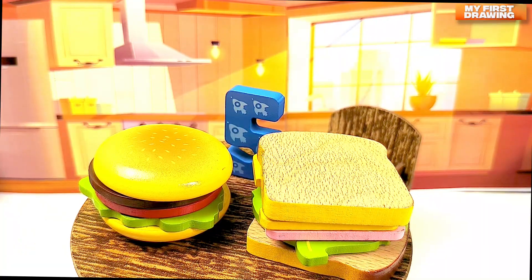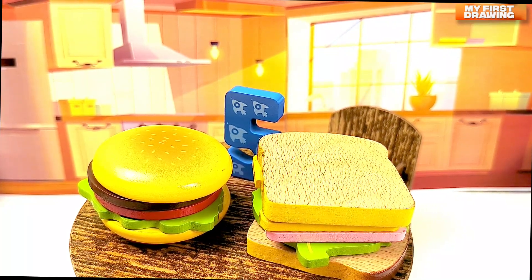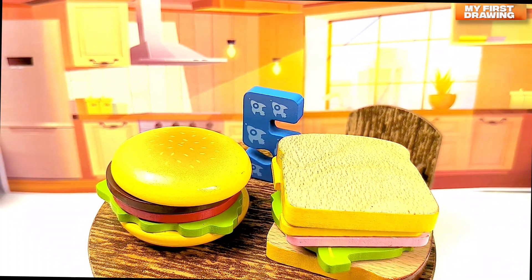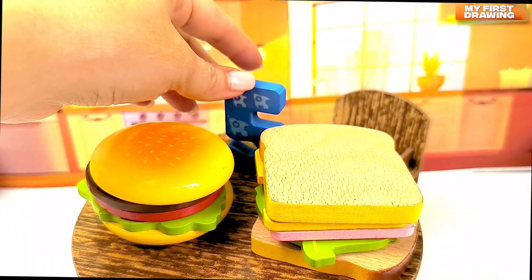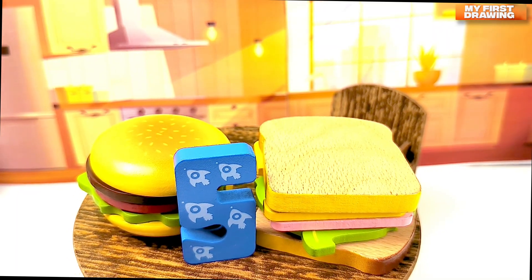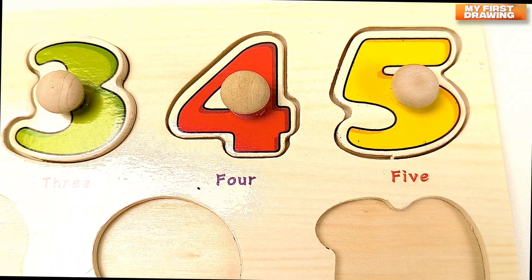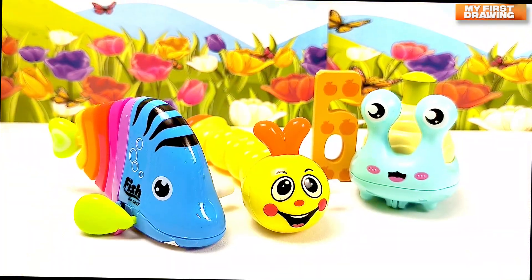There is a sandwich and a burger in the kitchen. How yummy and tasty they are. What was that? There's the number five here too. Hello, number five! Five.